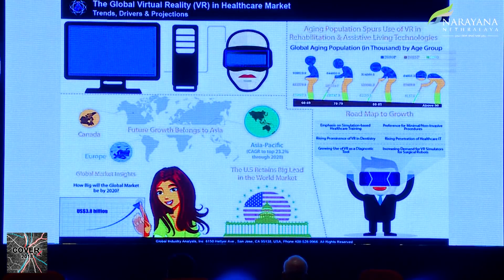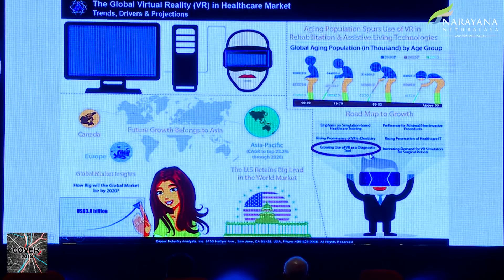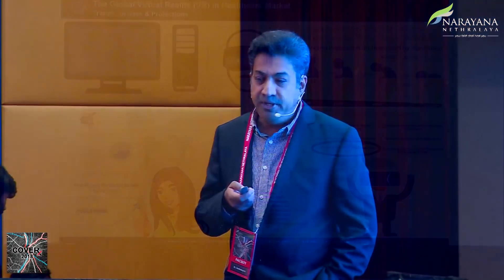This is the global VR market. If you're going to see, it's going to have a huge market. And if you take healthcare and also eye care, there's going to be significant use of this in diagnostic tools, simulation and training, and web lab-based practice — all of that. VR is going to become a great tool.